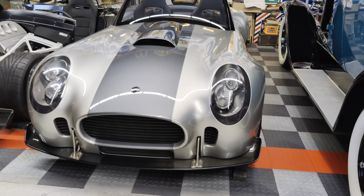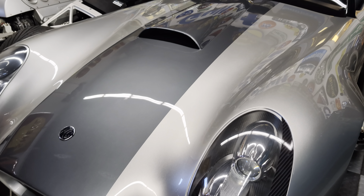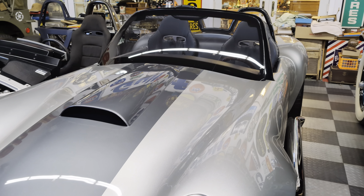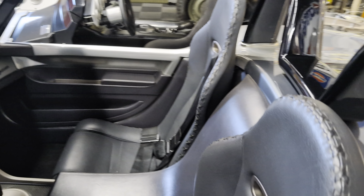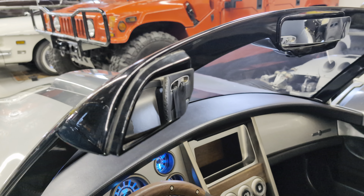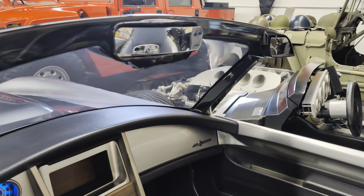This car is very special because it has a lot of one-off technology, and they own the rights to this technology. I'm pretty sure it's all run by fiber optics instead of regular wires. And look at the placement of the rear-view mirrors — it's integrated into the frame.